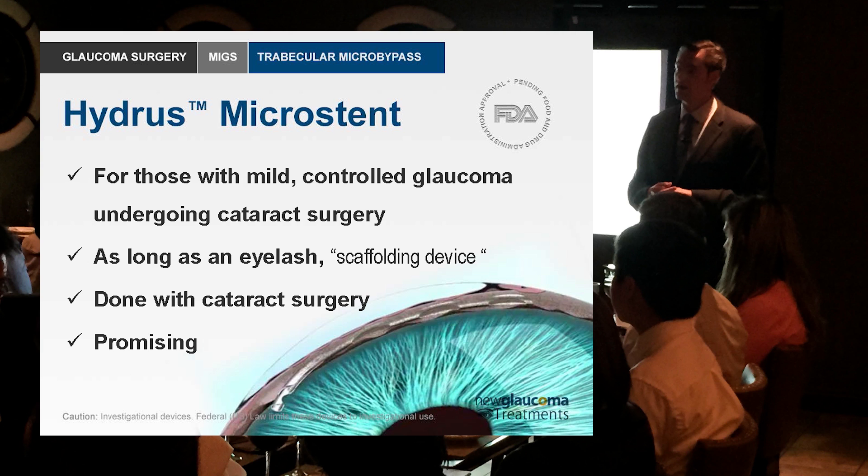Still not as much as canaloplasty, but this can be done faster than canaloplasty ab interno — from within the eye rather than through the sclera ab externo. And for that reason it's rather exciting.